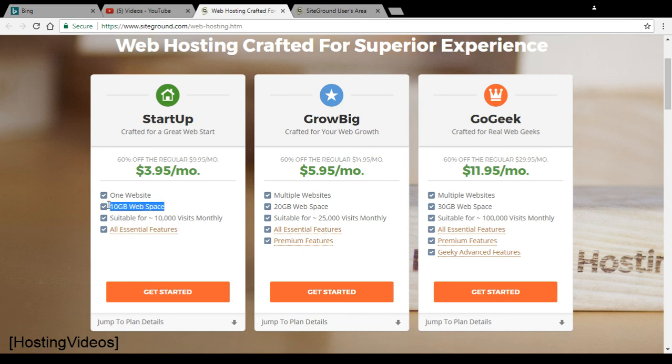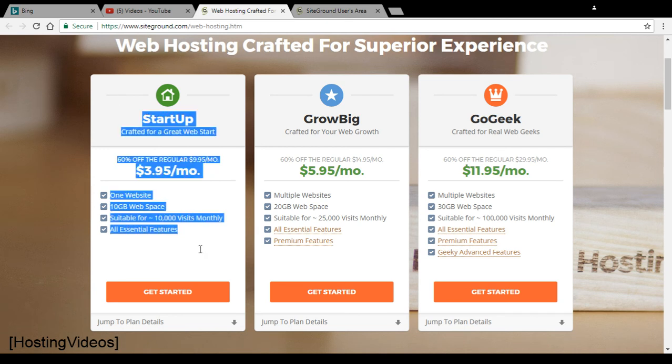They want to say, 'We are generous — we give you 10GB of physical storage, use it for backups, and you can host one website for just $3.95, the cheapest in town.' This is their marketing gimmick to attract most webmasters to their website. My advice is to avoid the Startup plan.